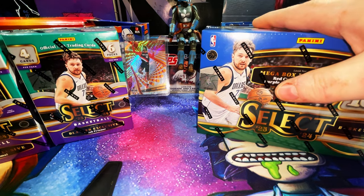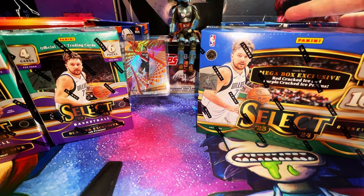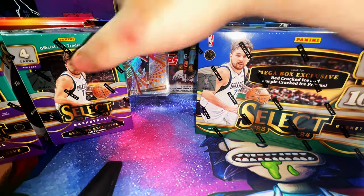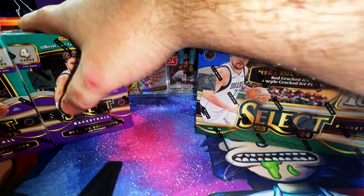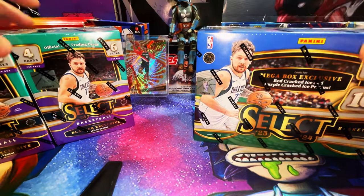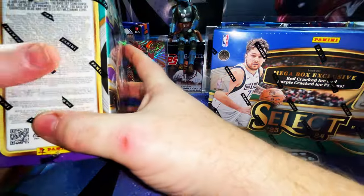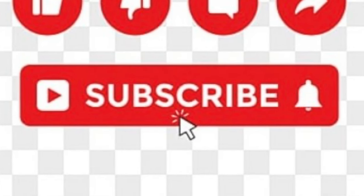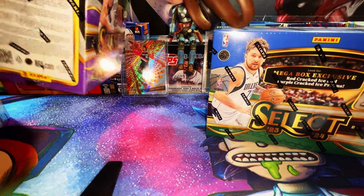So let's get into them and see — if you walk into a store with 60 bucks and they have one mega box or two blasters, you'd typically grab the mega. But let's see if these are worth the battle price. Make sure you subscribe to the channel and double-click the notification bell so you don't miss any content. We're trying to get to a thousand subscribers and we're really close.